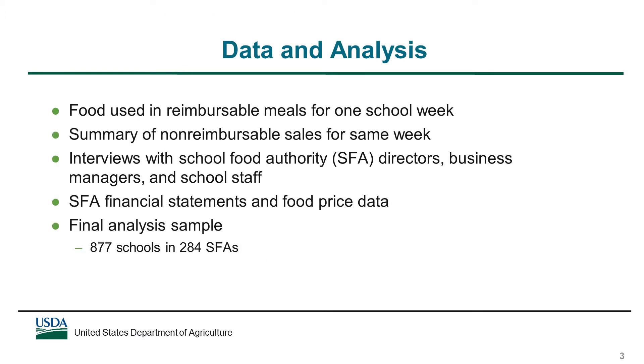To provide the data needed to estimate meal costs, school staff provided information on the foods used in school meals for one school week, as well as all non-reimbursable food sales for the same week. Non-reimbursable food sales include foods sold a la carte or in vending machines operated by the food service department, and meals sold to adults. Other information about costs of running the food service program were collected from interviews with SFA and school staff, SFA financial statements, and food price data. The final analysis sample included 877 schools and 284 SFAs.